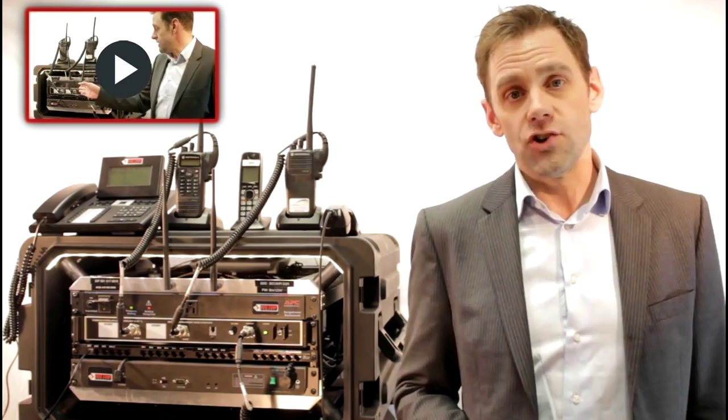To subscribe to our channel, click on the Basecamp. And to request a demo, click on me.